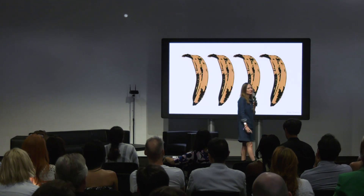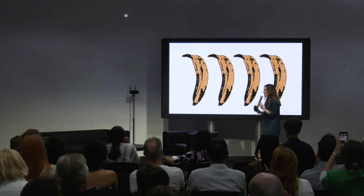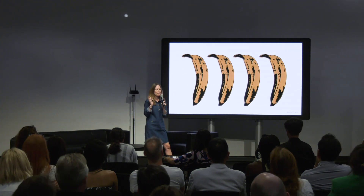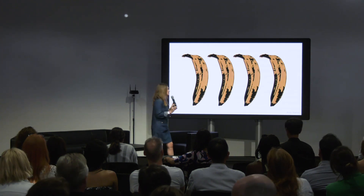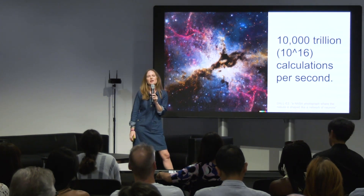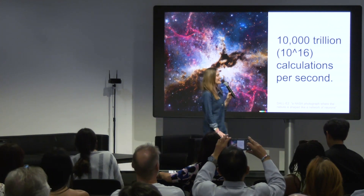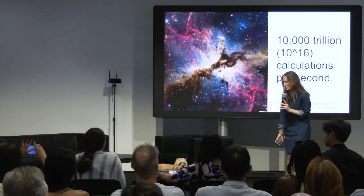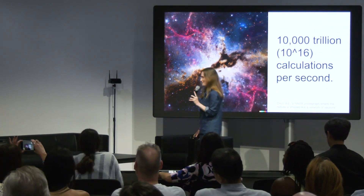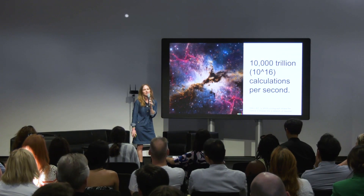So what does your brain do with that 20 watts — or four bananas? Importantly, your brain does many, many calculations. In fact, it does 10,000 trillion calculations per second. So it uses 20 watts to do 10,000 trillion calculations per second.